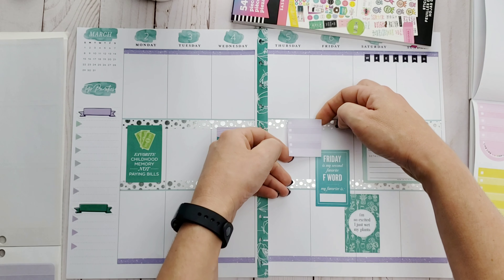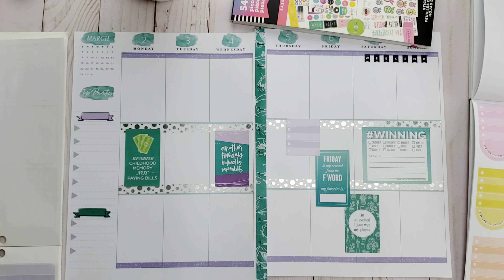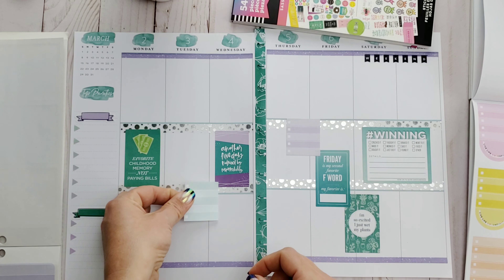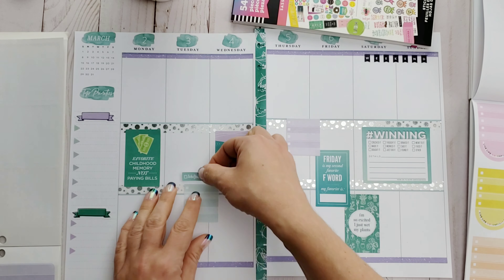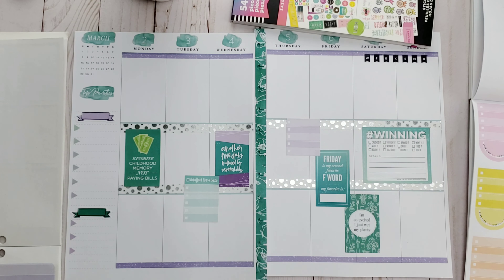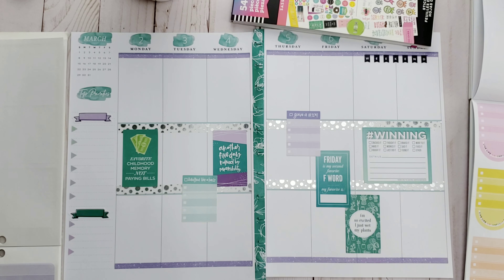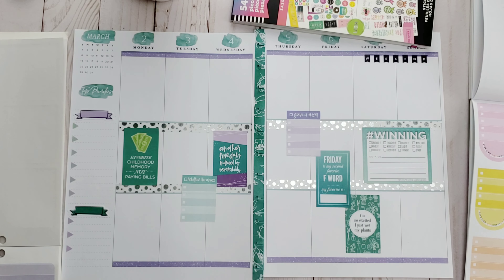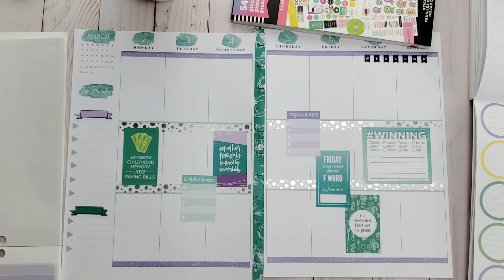I even found this cute little silver weekend banner that sits perfectly up there along the purple washi — it is so cute. This is one of the first times in a while that I've been using colors other than pink and red. Don't get me wrong, I love February and Valentine's Day, but a girl just can't take it anymore. Springtime's coming, baby — we need colors!